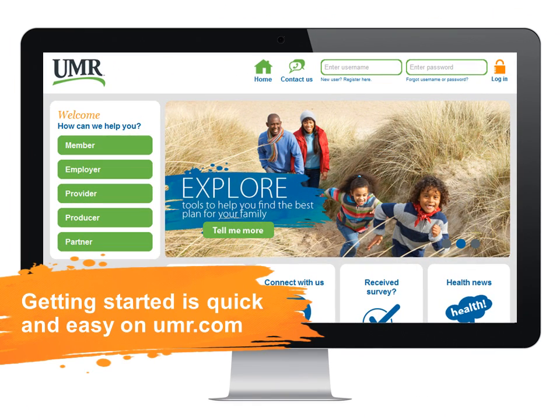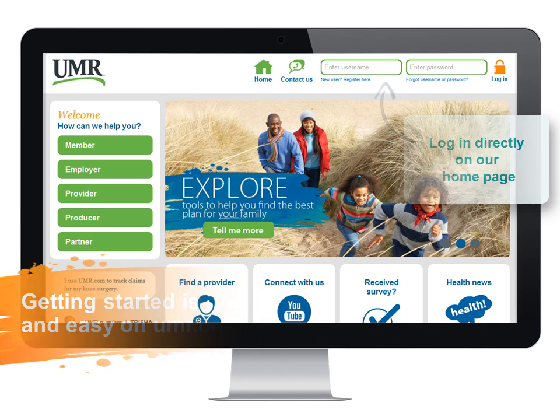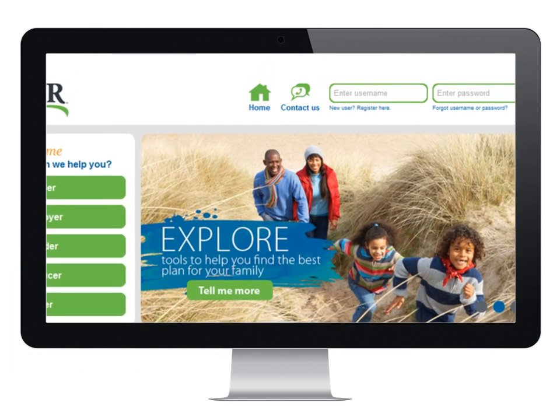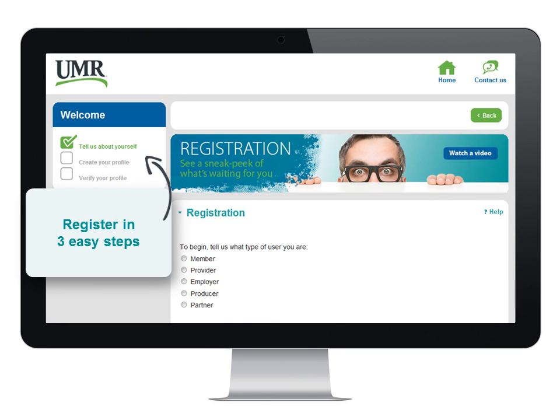If you've already registered on our site, just go to www.umr.com and log in directly from the homepage with your username and password. New users can register for online services in just three simple steps using our simplified registration process.